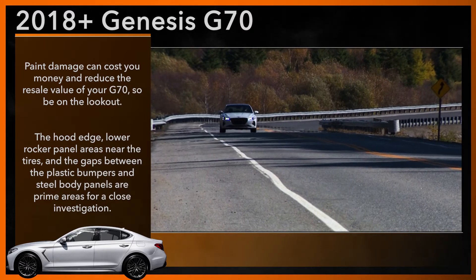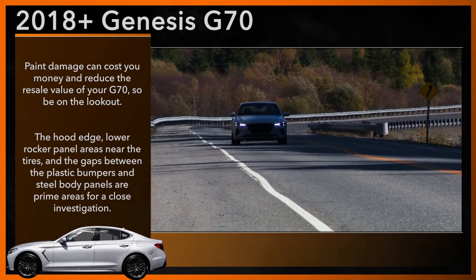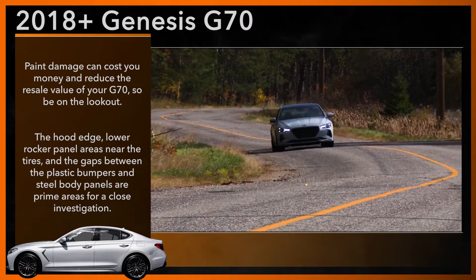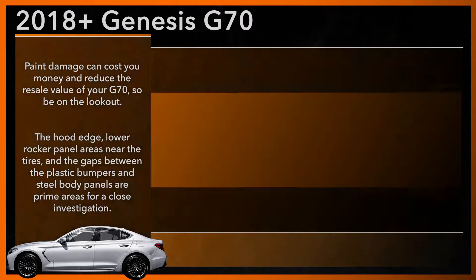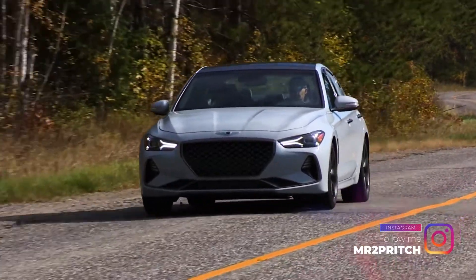Next, follow the G70's body panel gaps and look for signs of chipping or damaged paint, poorly repaired paint damage, or even the formation of rust. Though most owners don't complain of poor paint durability, some have noted finishes that are easily scratched or peeled, which can invite rust or other damage.